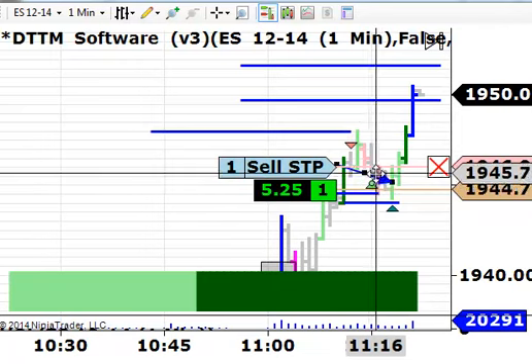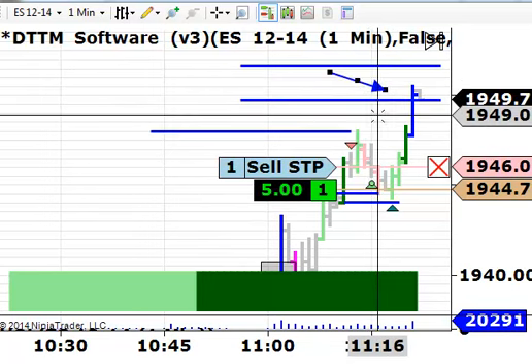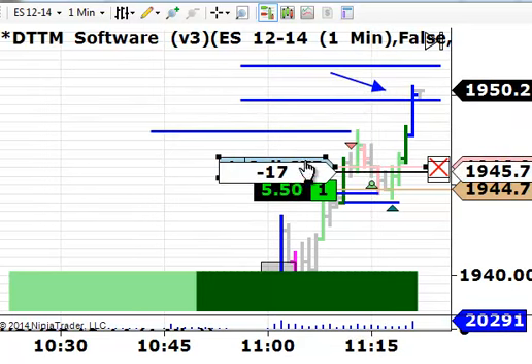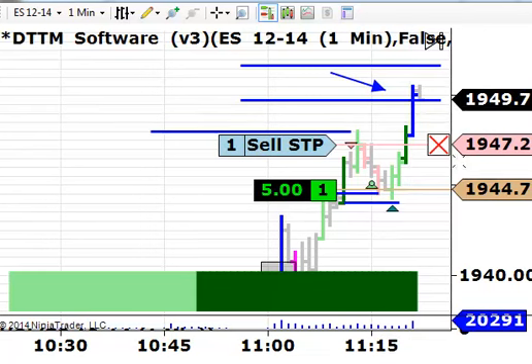The lighter greens are level 1 buying. We just had a blue bar — that's level 3 aggression, the strongest type of aggression in our software, indicating very aggressive buying. Looks like the market wants to keep moving here. We've got our stop at 47.25, in from 44.75 — so we've locked in 2.5 points on the final contract. I'm not going to put an exit on this final contract; I'll just keep adjusting the trailing sell stop.